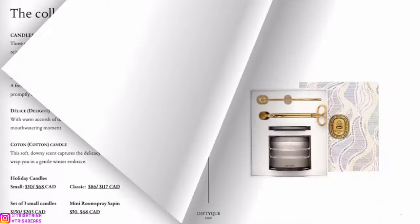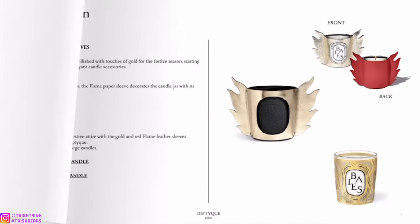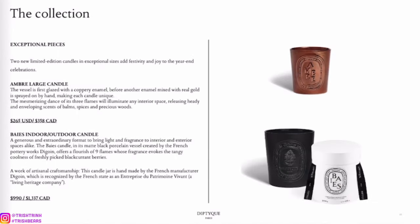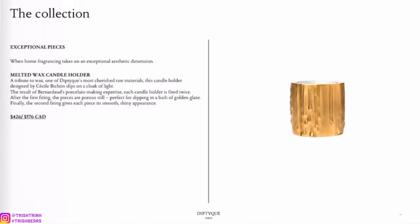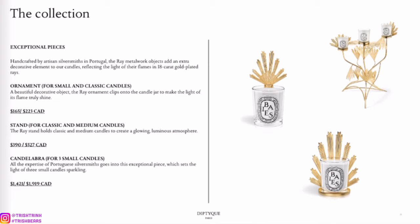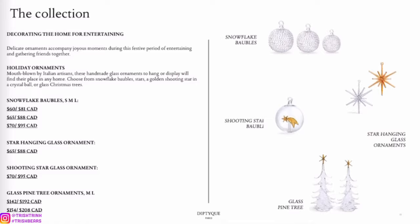That's it for the lookbook — a really nice collection from Diptyque. Again, this collection is launching October 17th, but you guys can contact your local Diptyque store to pre-order or get on a wait list so you can pick up your candle right on the 17th. I assume it will also be available online on the 17th. If you have any questions just leave them below, don't forget to subscribe and follow me on Instagram.